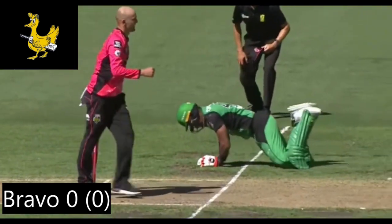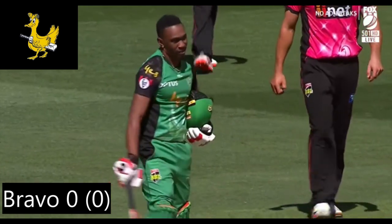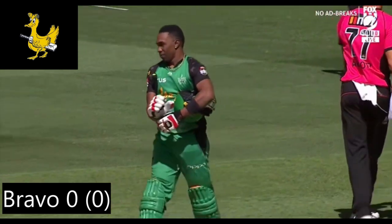This first one — Dwayne Bravo was run out. He lost his bat and couldn't get home. Nathan Lyon dismissed him and he was gone without facing a ball, Dwayne Bravo collecting his bat as he departed.